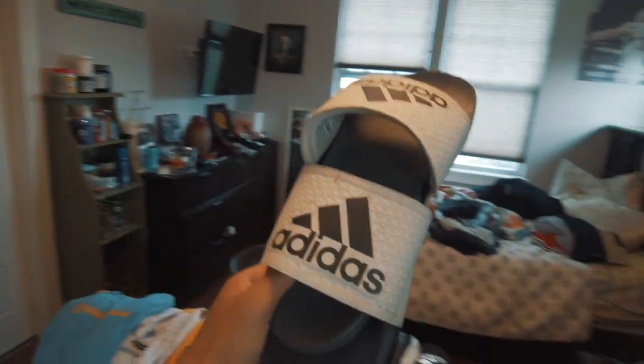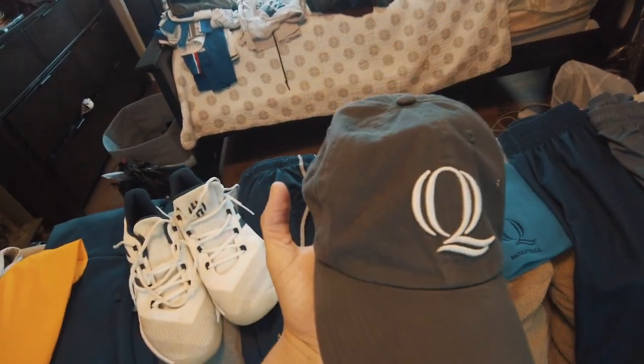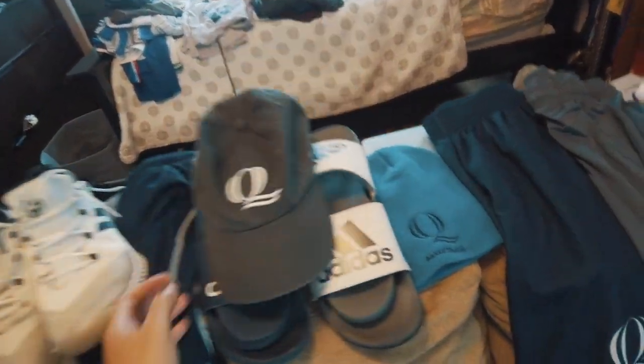You also get slides — these are Adidas, just basic slides from two different years, so every year you get a pair. We also get some accessories: a baseball cap, a beanie, and another beanie with a puff on it. Just some little accessories that are cool to wear whenever you want.